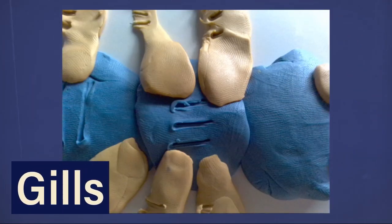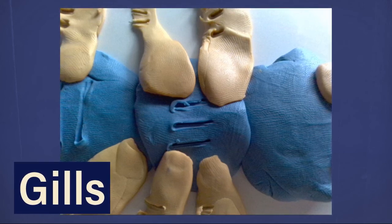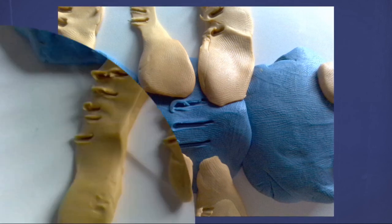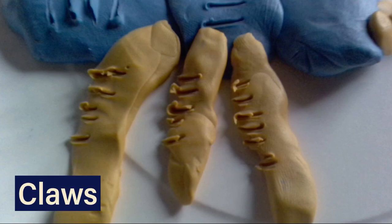Because my macroinvertebrate lives in a pond that has oxygen in the water, it adapted by growing gills so it can breathe. My macroinvertebrate has claws to attack prey and protect itself.